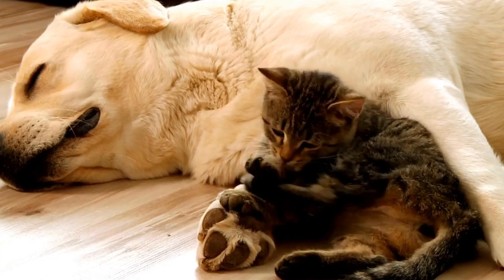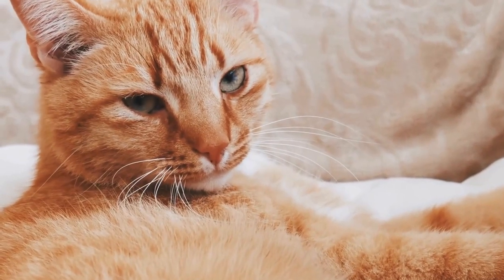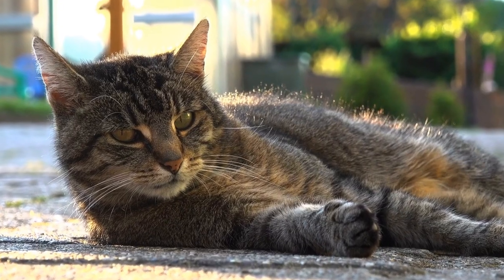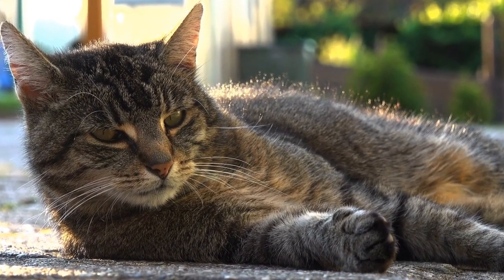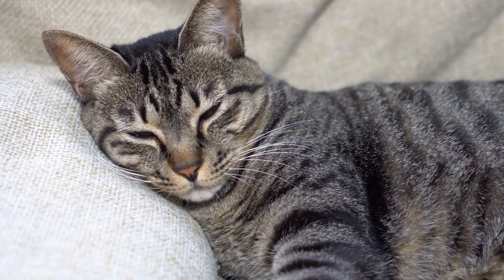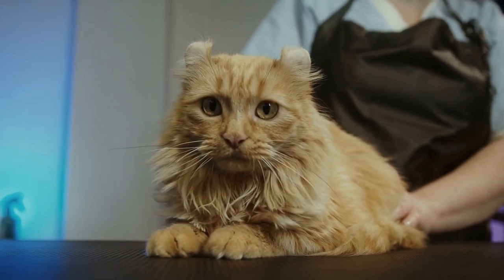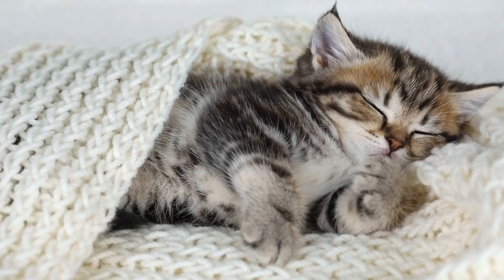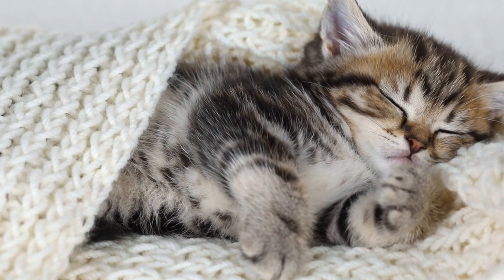4. Trim Your Cat's Nails Regularly. Regular nail trims are an essential part of cat care and can significantly reduce their desire to scratch. Invest in a quality pair of cat nail clippers and gradually introduce nail trimming as a positive experience. Start by simply touching your cat's paws and rewarding them with treats, gradually working your way up to trimming their nails. Be careful not to cut the quick, the sensitive area inside the nail, as it can cause bleeding and discomfort. If you are unsure how to trim your cat's nails, consult with a veterinarian or consider professional grooming services.